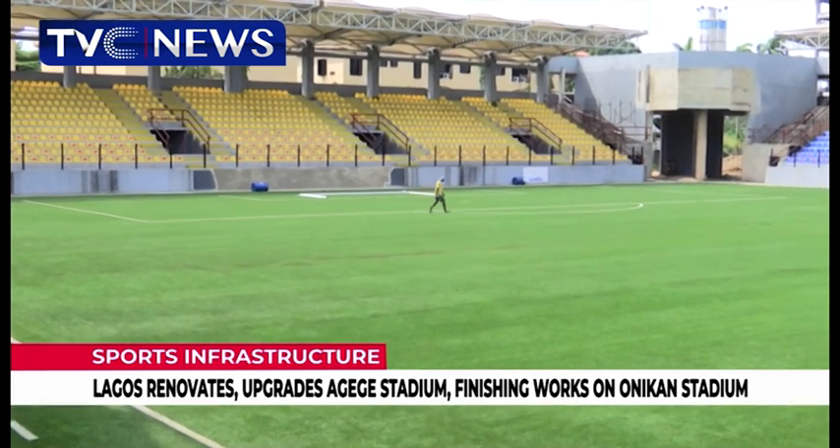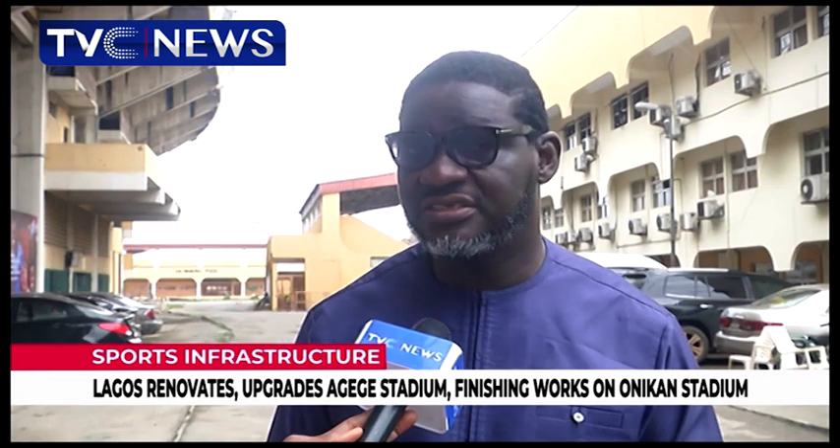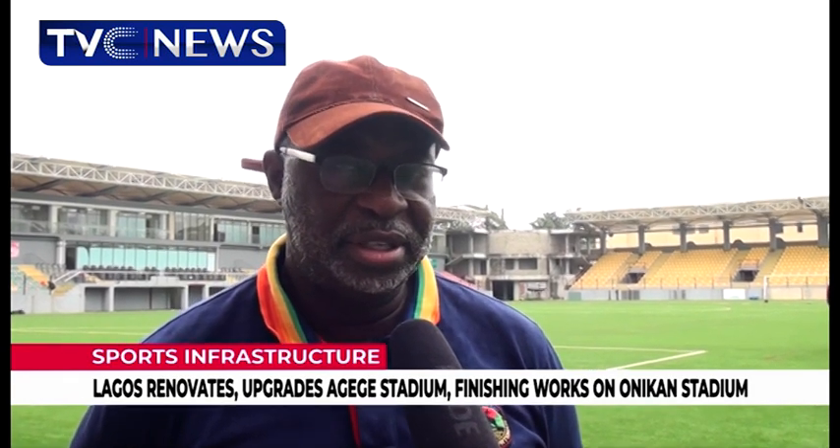We have a brand new international standard stadium in the name of Mobalaji Johnson Arena. We have the pitch — lush green — the seats, the stands, the dressing rooms, and all things really required for a successful program already in place. The finishing touches will be put in place between now and the end of three weeks' time.